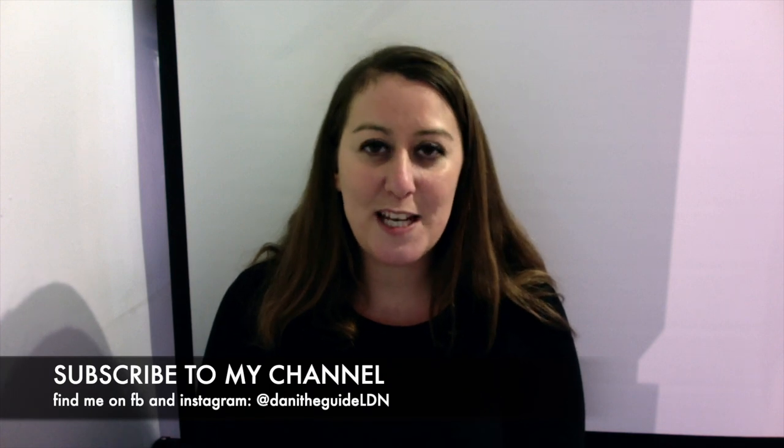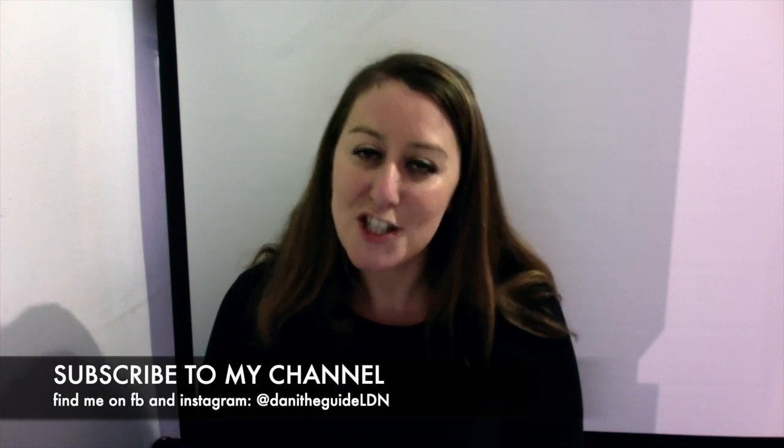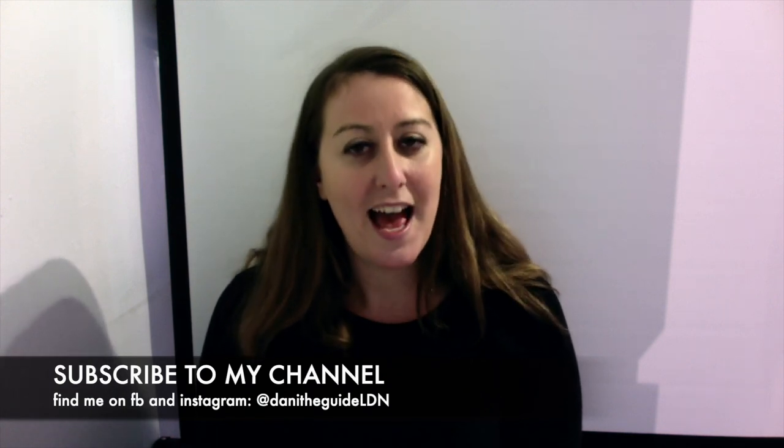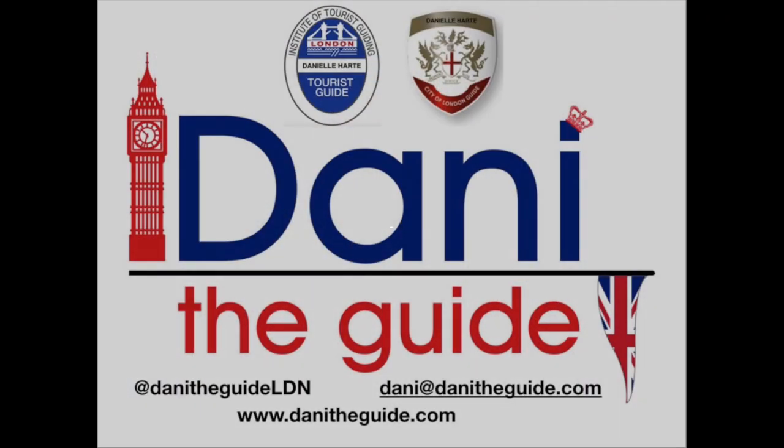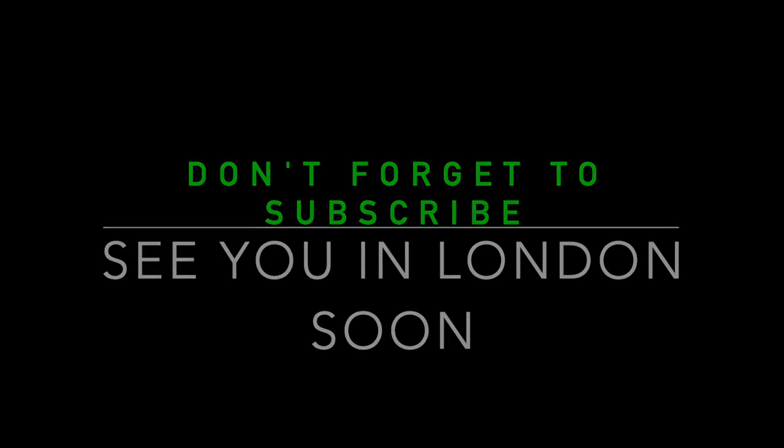So there you have it — a 60-second snippet of history. I hope you enjoyed this video. Please don't forget to like, share, and subscribe, and tune in next week for another 60-second snippet. Thank you so much.